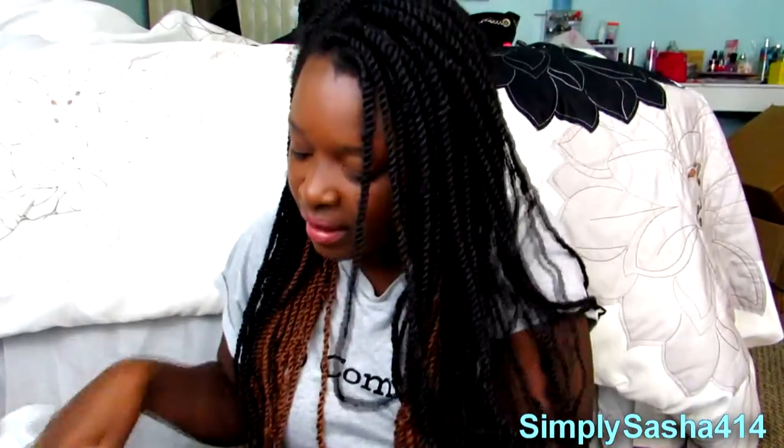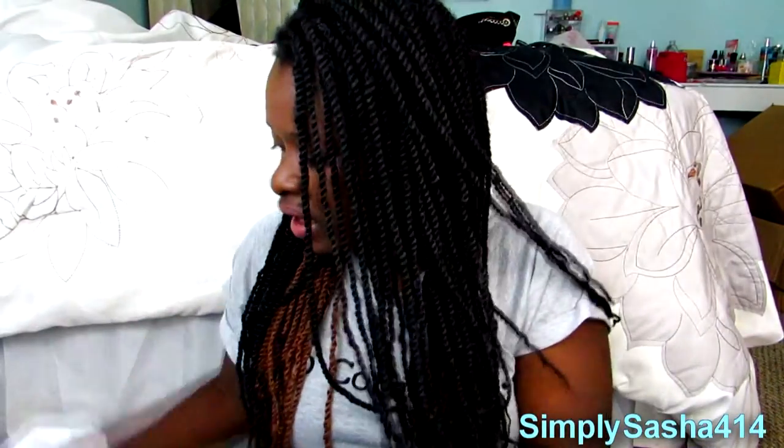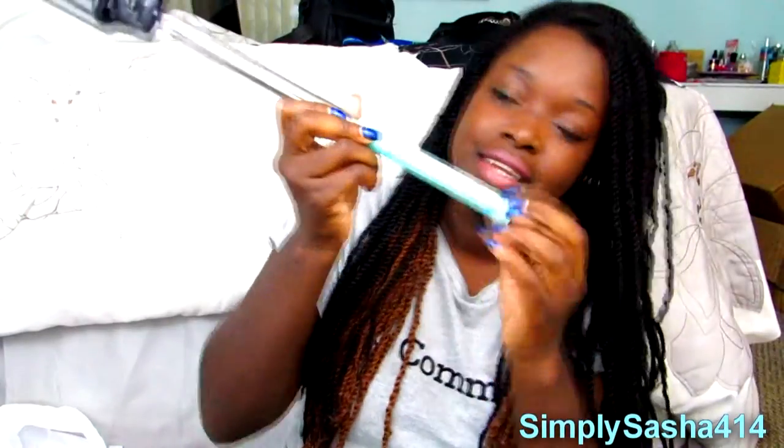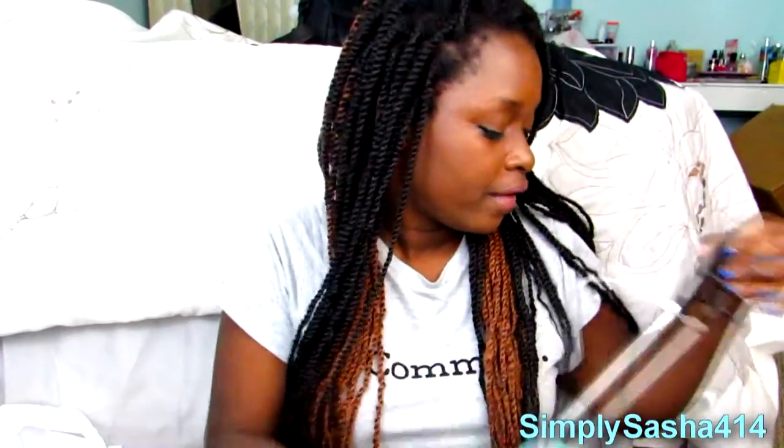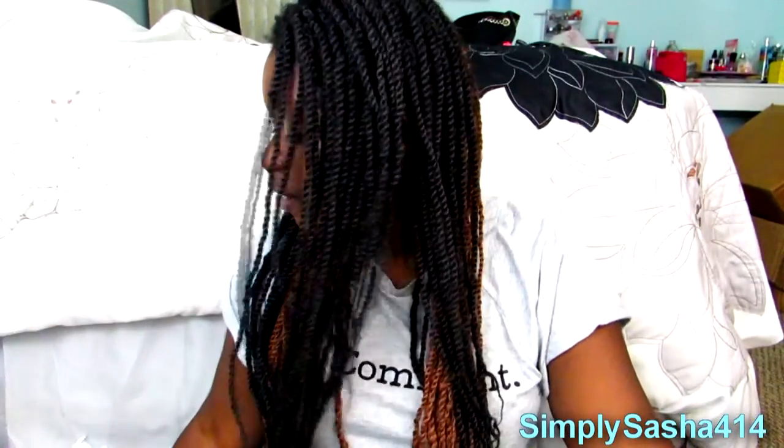I also got a selfie stick at Target — they were $5. It just has a blue handle, for my phone. That was everything I got from Target.